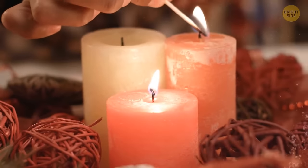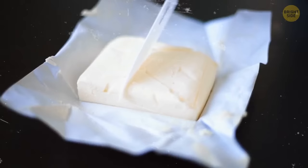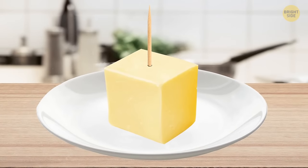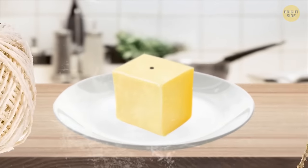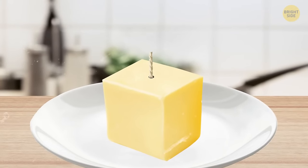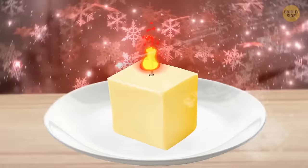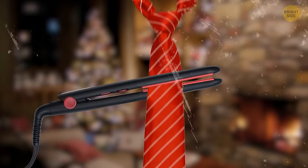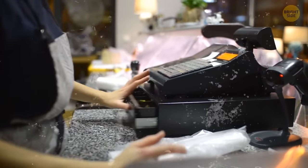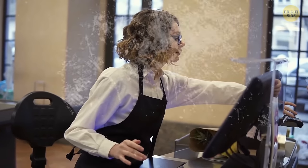If you need an emergency candle, use a common item from your fridge — butter. Cut off a piece of chilled butter and place it on a heat-proof dish. Poke a hole straight down through the center using a toothpick or wooden stick. Use a common cotton string or twine as a wick — cut the corresponding length and poke it through the hole so it goes all the way to the bottom. Gently coat the wick end with butter and light up your brand-new DIY candle. Use hair-straightening tongs to smooth out creases on your tie.